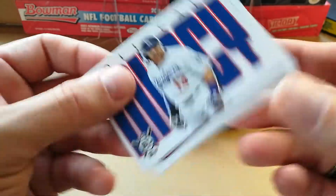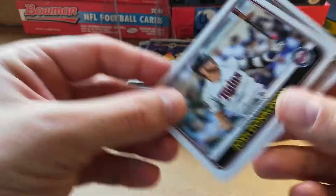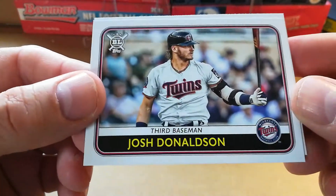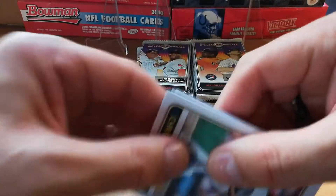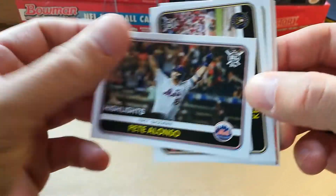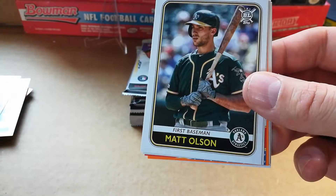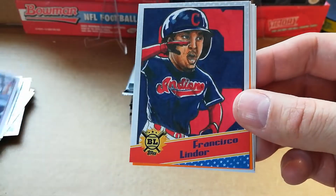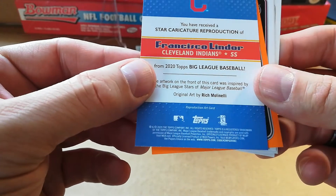Roll Call — Max Muncy. I'm probably butchering a lot of these — my bad, I'm getting into it. Josh Donaldson and Colton Wong. If you see something that I missed, let me know. Chris Archer highlights, Pete Alonso.